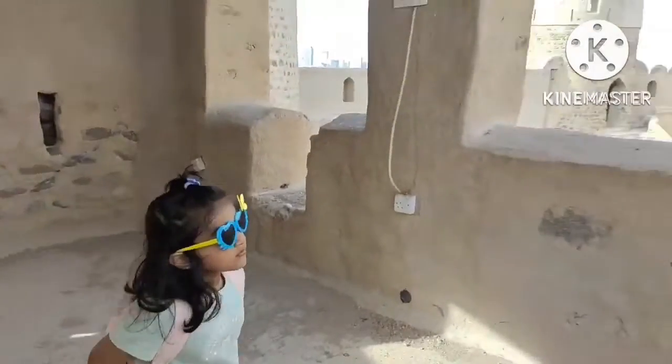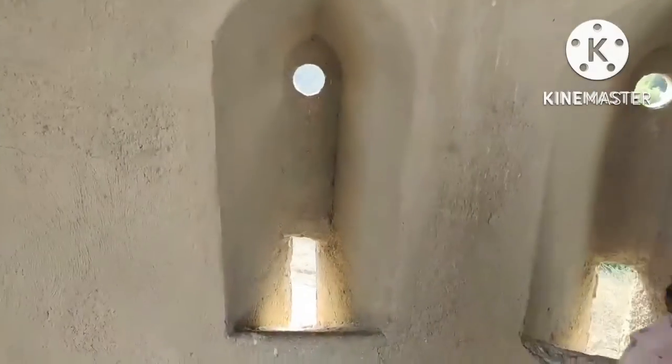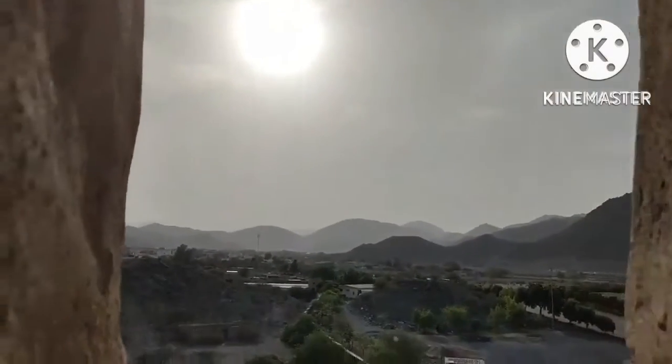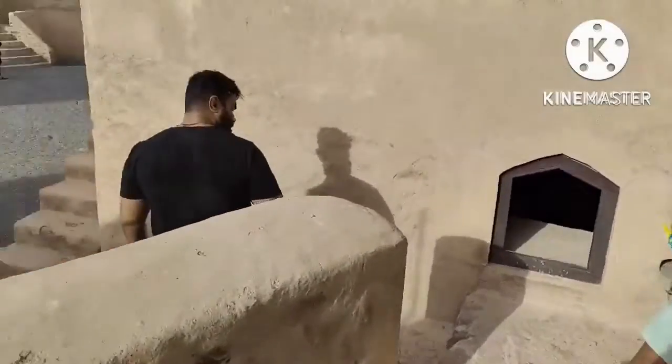The British Navy destroyed one of the fort's towers in 1925 as it moved into the country and took up positions along the coast. The fort was restored by the Fujairah administration of antiquity and heritage during 1997 to 2000, using the same materials with which it was built.